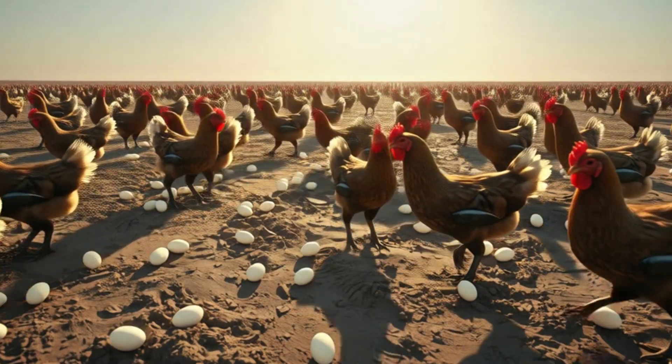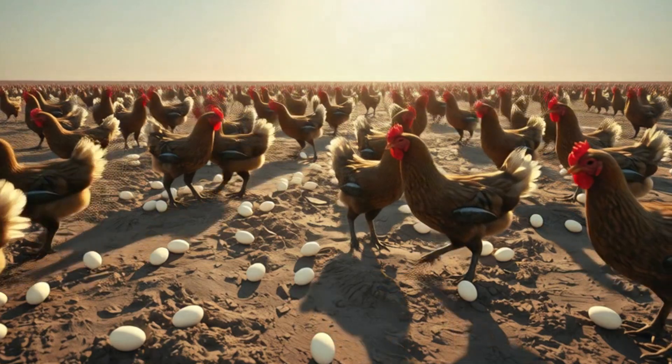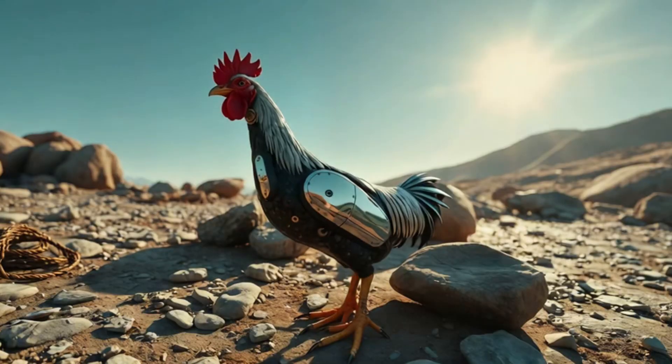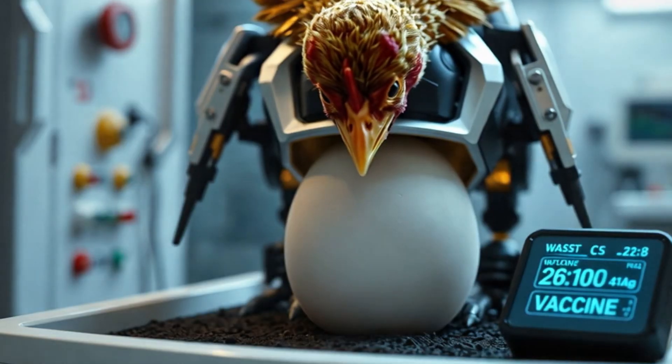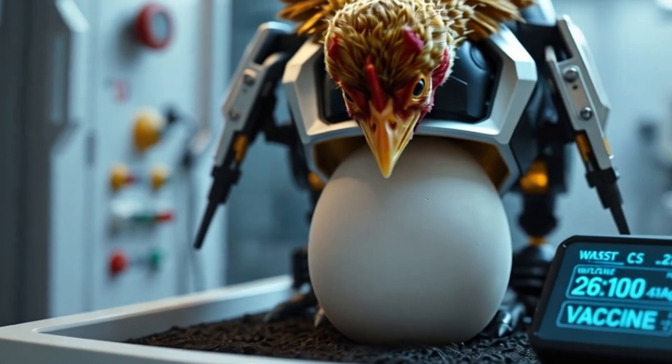They can enter mass-lay mode, producing hundreds of eggs per day for emergencies. Feathers coated in reflective film protect them from extreme heat or cold. They can also incubate specialized medicine eggs containing essential vaccines.